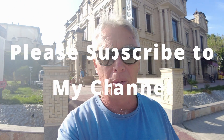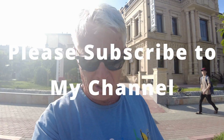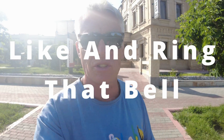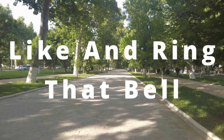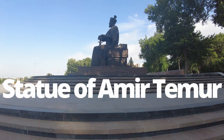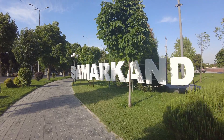Hello from Samarkand in Uzbekistan, which is my last stop before I start heading back to Australia. Let's go and explore Samarkand - I think that's how you pronounce it, my pronunciation sucks. It's a very old city on the Silk Road between Europe and Asia, so it's got lots of important buildings and history here. Welcome to Samarkand!